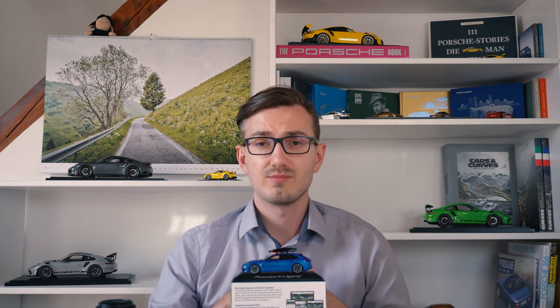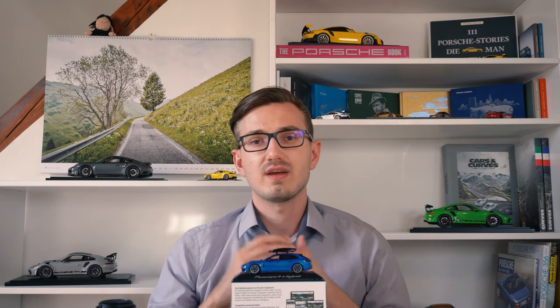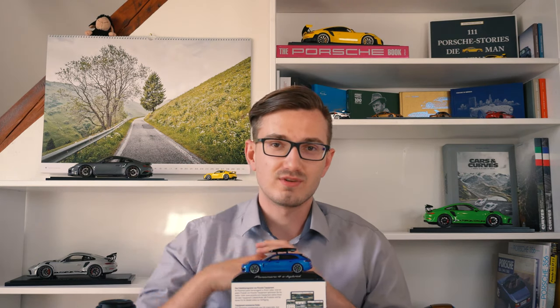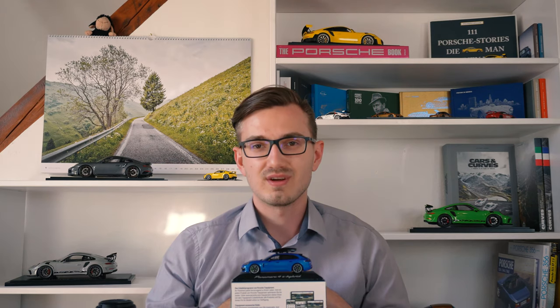For those tuning in for the very first time, thank you very much for doing so. My name is Michael and with 911 Scales, I'm trying to bring out some decent information about Porsche model cars. If you are interested and feel that reviews like this are helping you with your next Porsche model car purchase, make sure to hit that subscribe button down below. It really helps me spreading our passion for Porsche model cars.